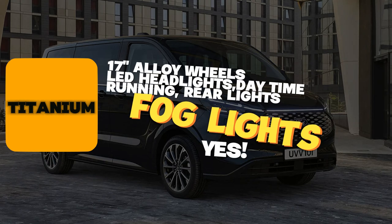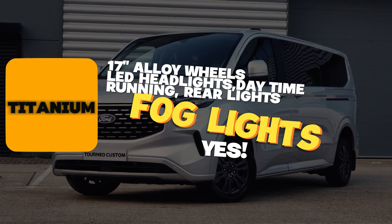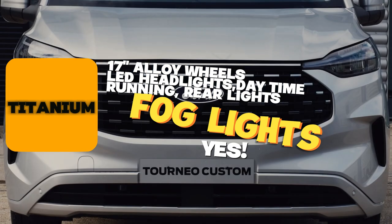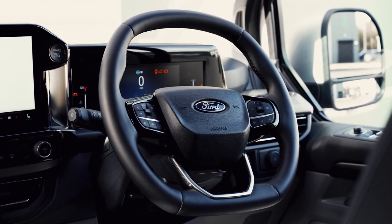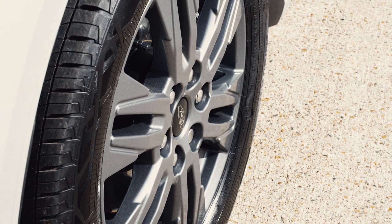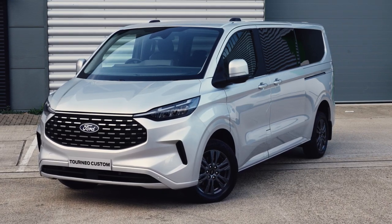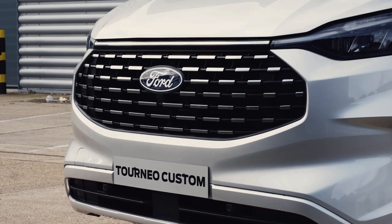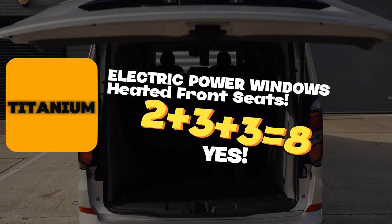On the LED side you get LED headlights, daytime running lights, LED rear lights, and fog lights, plus automatic lighting and rain sensing. Electrically adjustable, folding, and heated exterior rear-view mirrors are included. There's an infotainment system with a touchscreen supporting Android Auto and Apple CarPlay, with USB connections, Bluetooth, and digital radio. Air conditioning and front electric windows are standard.